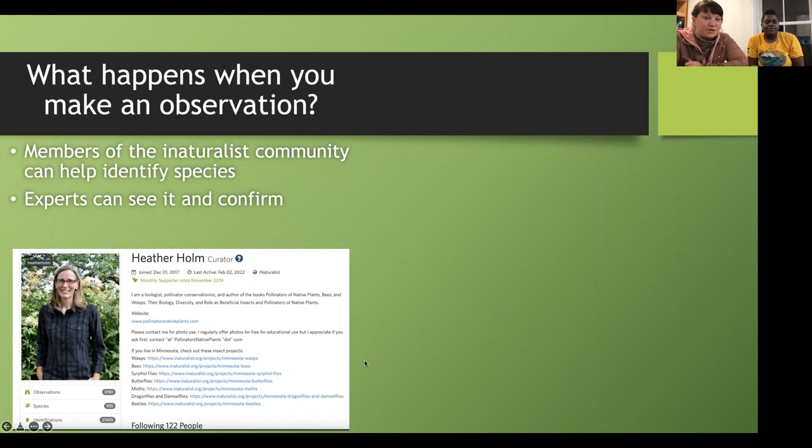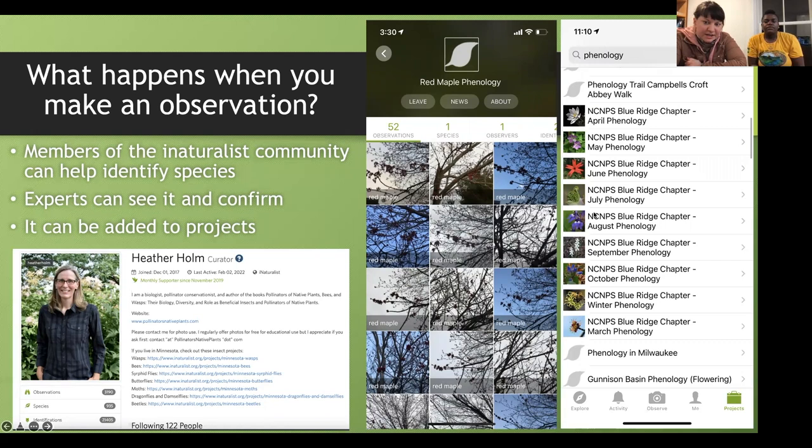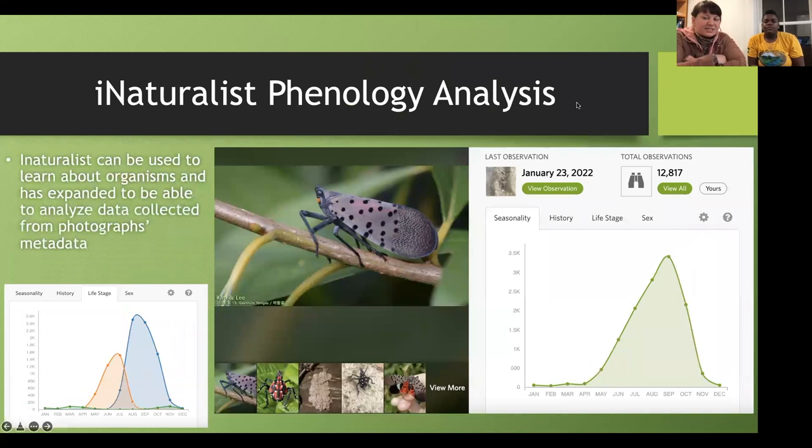You can also add your observations to projects on iNaturalist. There are already phenology projects on iNaturalist — for example, one project dedicated to tracking when red maples bloom, and a North Carolina National Park Service project studying what flowers bloomed in April, May, June, and July. iNaturalist has been around for a couple of years and uses metadata from photos — location and timing — for phenology analysis. It can generate simple charts showing when a species has been observed throughout the year.